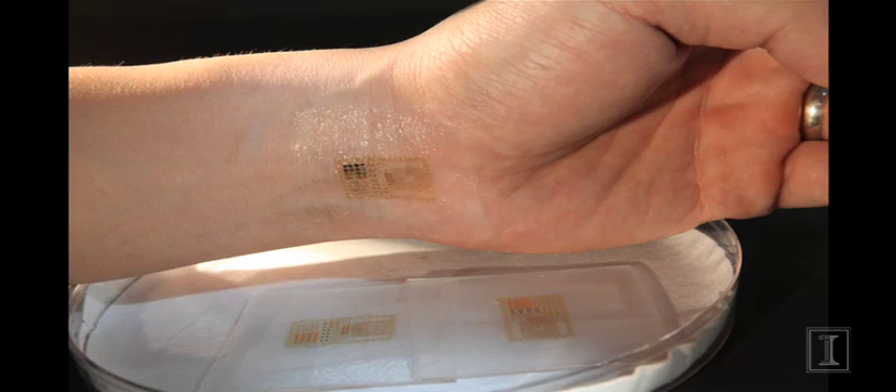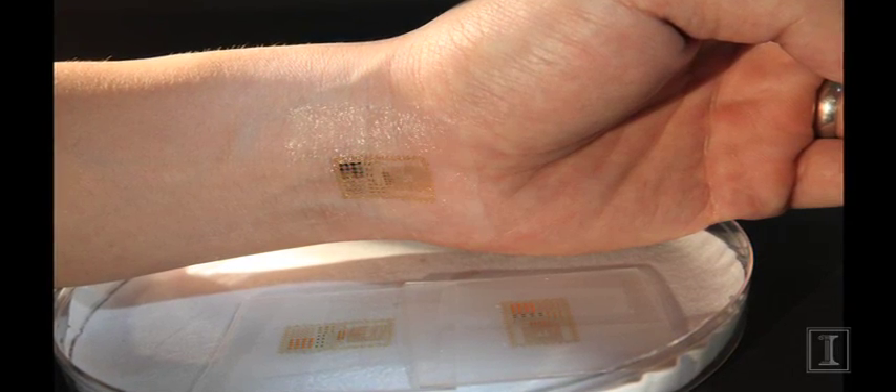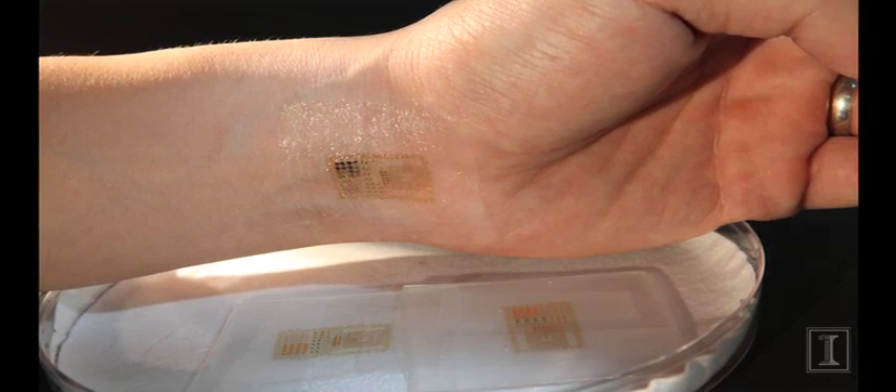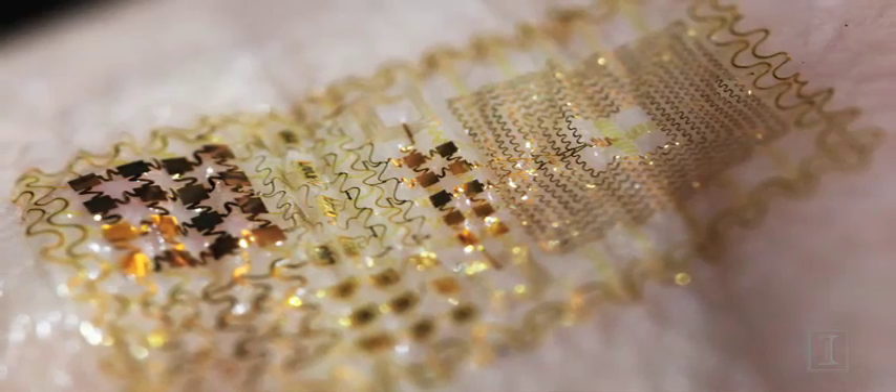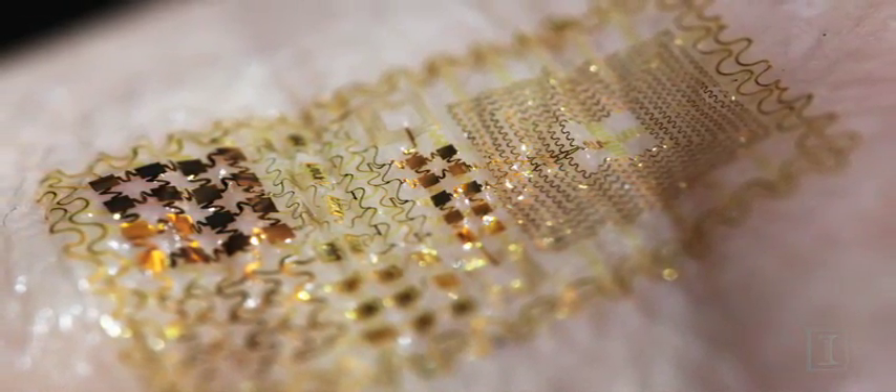The trick is how do you go from a rigid silicon wafer-based type of electronics, which is the dominant form of electronics today, into electronics that offers those same performance or operating characteristics, but in the format of a tissue-like or skin-like form.